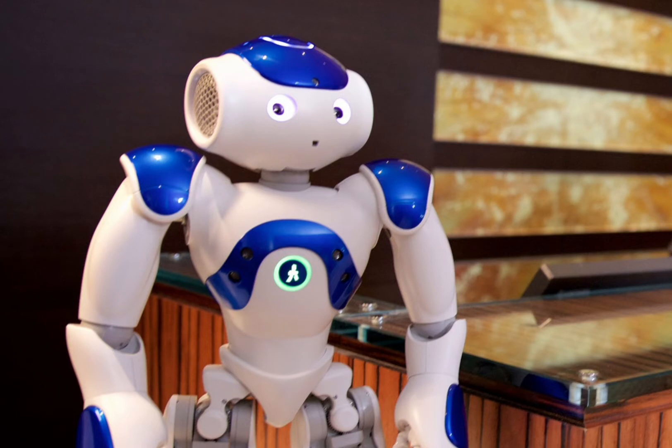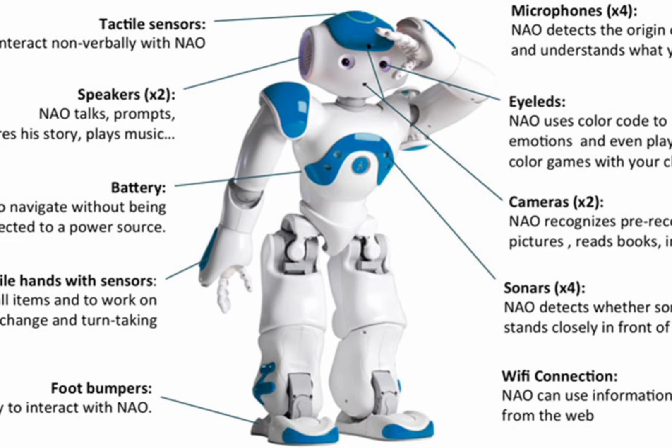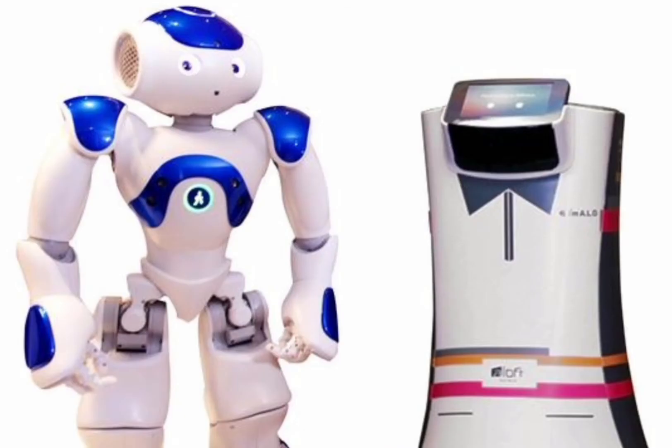Connie is a robot concierge used by Hilton. The robot makes use of an artificial intelligence platform developed by IBM and is able to interact with guests and respond to their questions, thanks to its speech recognition capabilities. The system also learns and adapts with each interaction, improving the answers it provides.